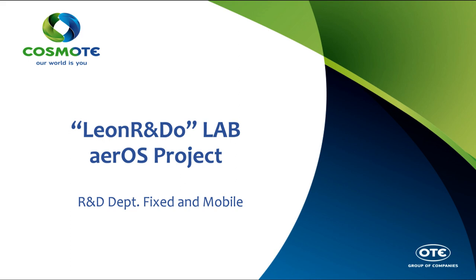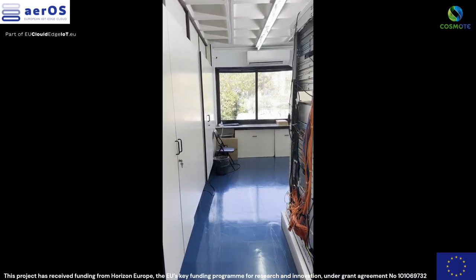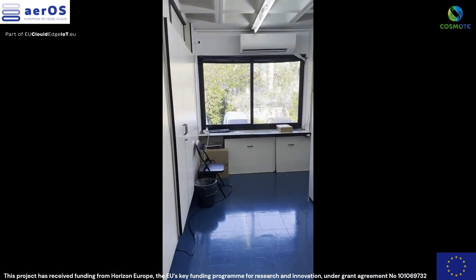Welcome to the demonstration of the Cosmo-T Pilot 5 deployment tailored to Kubernetes infrastructure and IoT service provisioning in Athens, Greece, in the context of the Aeros project.